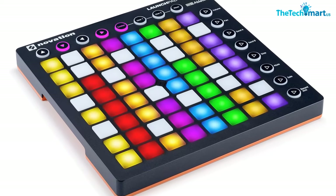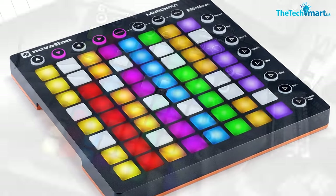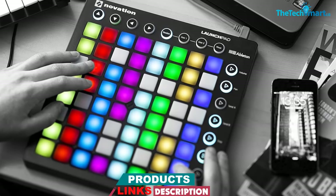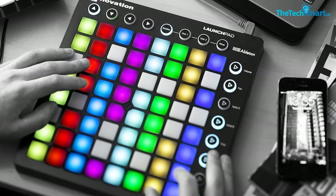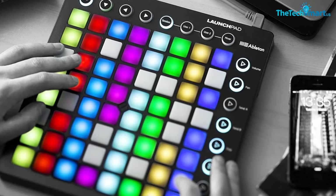Melody makers who went through the whole rave scene saying they don't like the backlit pad feature on this model are probably being economical with the truth. And just because the Launchpad Ableton Live controller by Novation is bright and cheerful, it doesn't mean to say that we shouldn't take it seriously.